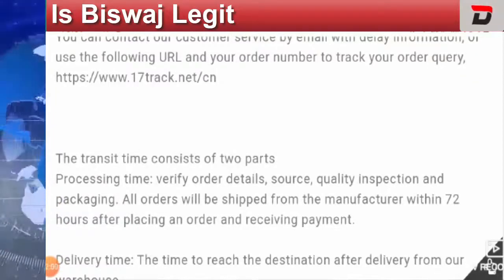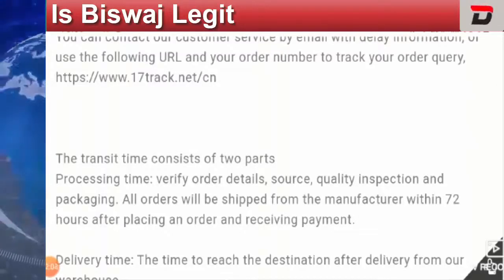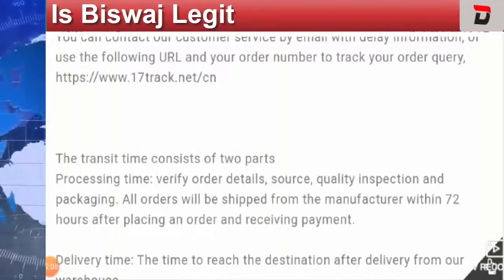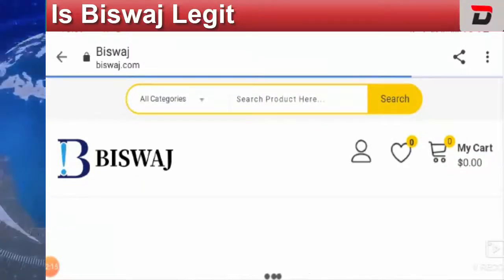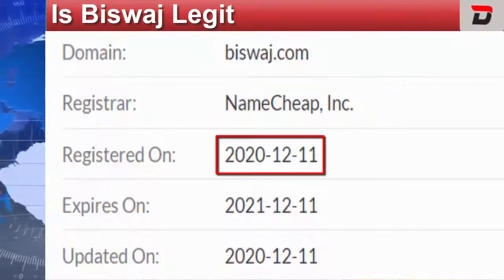Now I'm going to talk about all the legitimacy checkpoints which will help you decide whether this website is a legit one. The first legitimacy checkpoint is its HTTPS protocol — it belongs to a secure HTTPS protocol, which is a good sign. I also tried to check its website age on WHOIS.